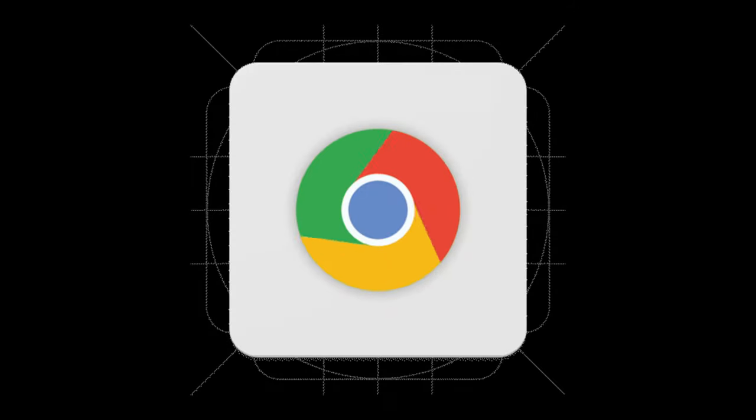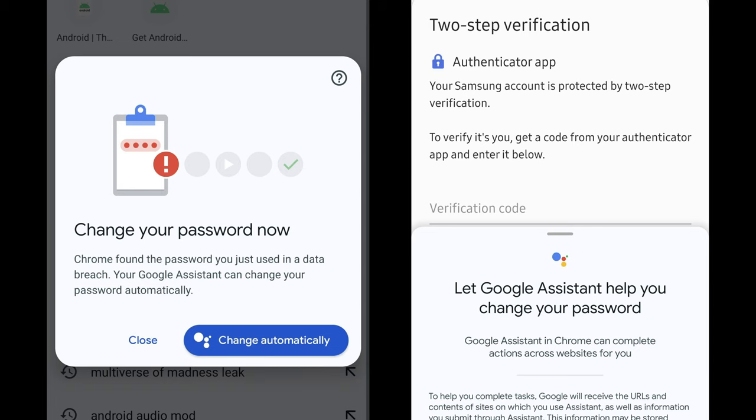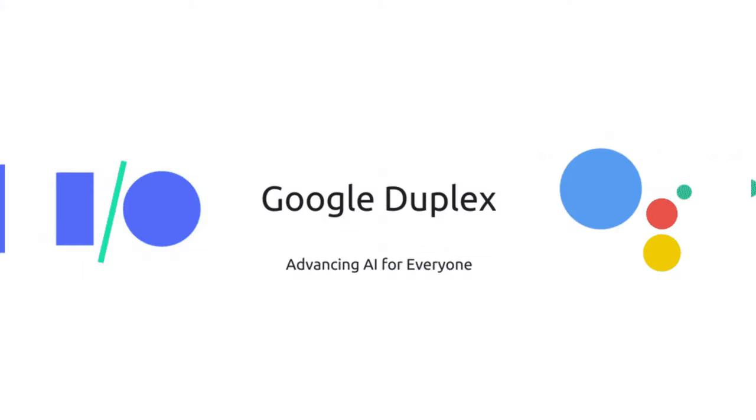Also, the company released an option to automatically fix stolen or broken passwords. This feature was announced last year, but it only worked with a limited list of websites. According to 9to5Google, automatic password replacement has been introduced gradually for some users since last November. This new function is based on one of the latest technologies by Google – Duplex for Web, which is meant to automate some routine tasks such as scrolling, clicking and filling in online forms.